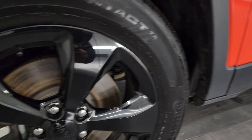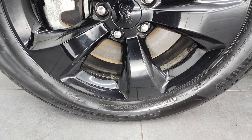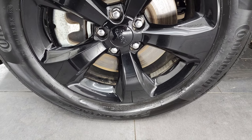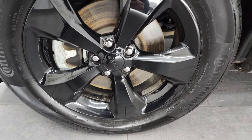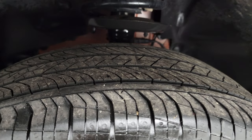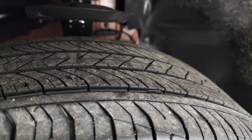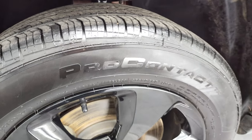The altitude package gives you the 20-inch painted alloy rims — the black ones — and Continental Pro Contact tires are on here. These are 255/60 R18s and they have right around half the tread left, maybe just a little bit under, but about half the tread left on those tires.